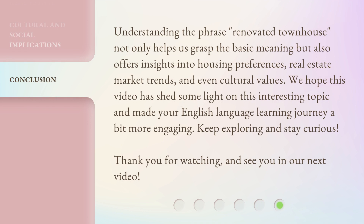Understanding the phrase Renovated Townhouse not only helps us grasp the basic meaning but also offers insights into housing preferences, real estate market trends, and even cultural values. We hope this video has shed some light on this interesting topic and made your English language learning journey a bit more engaging. Keep exploring and stay curious. Thank you for watching, and see you in our next video.